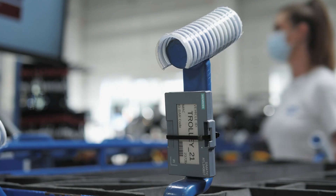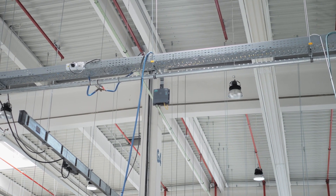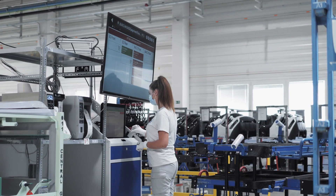The biggest challenge of this project was restrictions due to COVID and running production. But with the great cooperation of Plastic Omnium, Siemens, and Twinzo, we could bring this project within the deadline and without big effort.